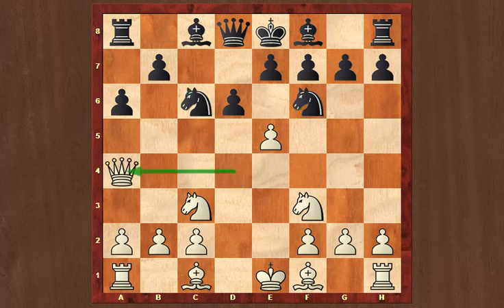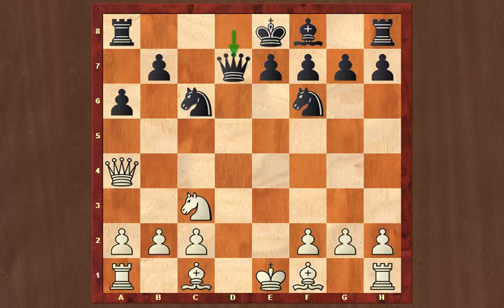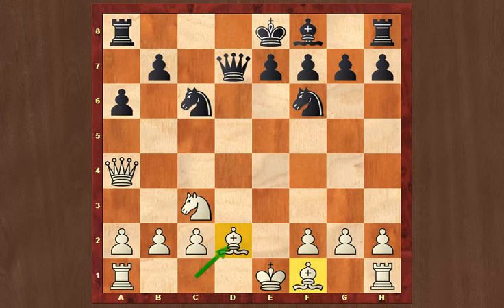The Queen went to a4, dxd5, Nxd5, and black has a little trouble with that Nc6 which is pinned, but Bd7 does the trick. Nxd7, Qxd7, and Bd2. Kramnik said afterwards it was a strange move order, but still a nice opening result. White has obtained the bishop pair, and at the highest level two bishops is always a little advantage.